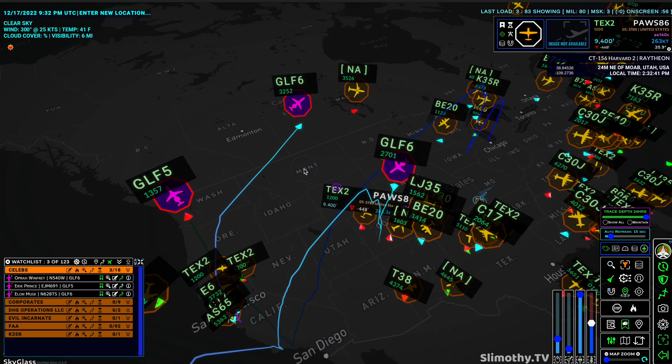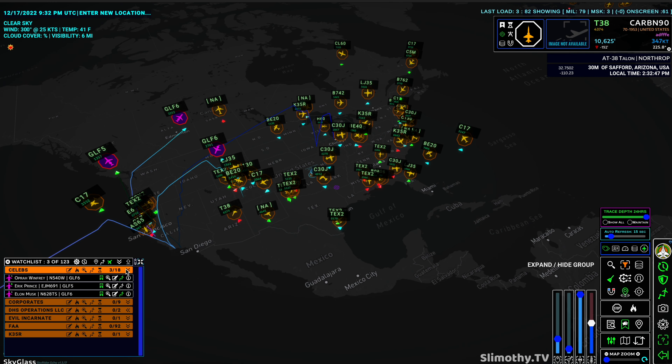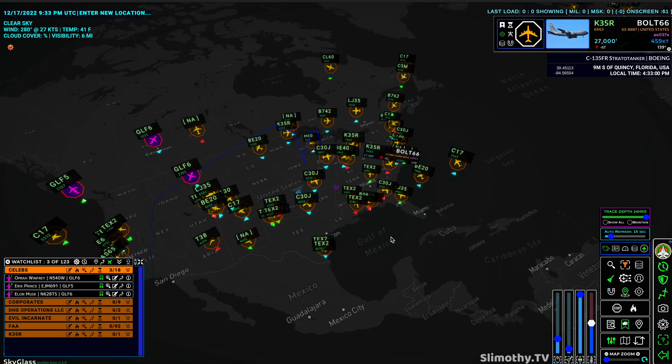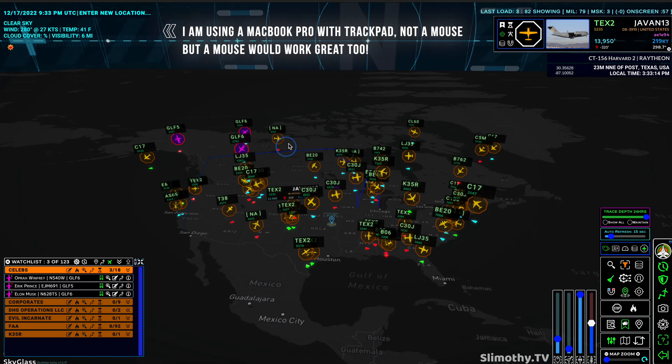Here is Elon Musk — there's his jet right here. He just left out of California, not sure where he's going, but there he goes. This is just a really cool tool to see what's going on in the skies, and the amount of data you can put into here is outstanding — seriously bar none the best intelligence tool on the market for tracking flights. ADS-B Exchange is great if you just want to hop in and take a quick look, but for digging deeper into an aircraft's positions, this is the way to do it.